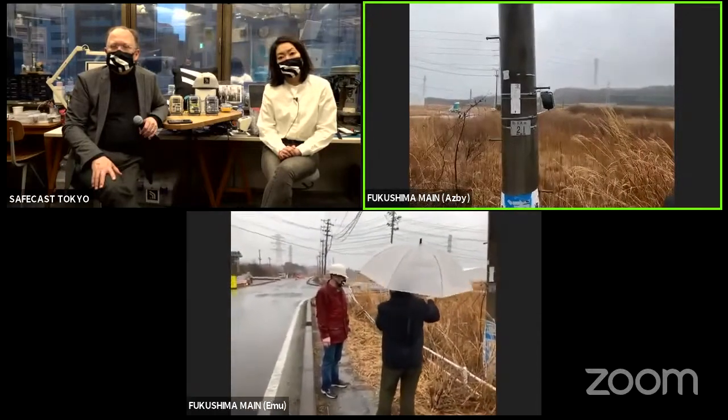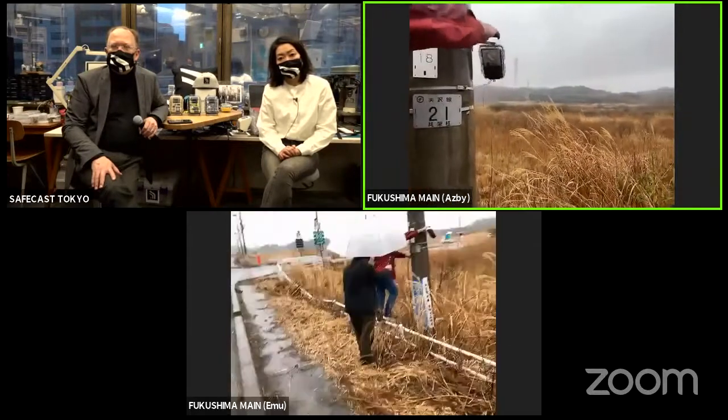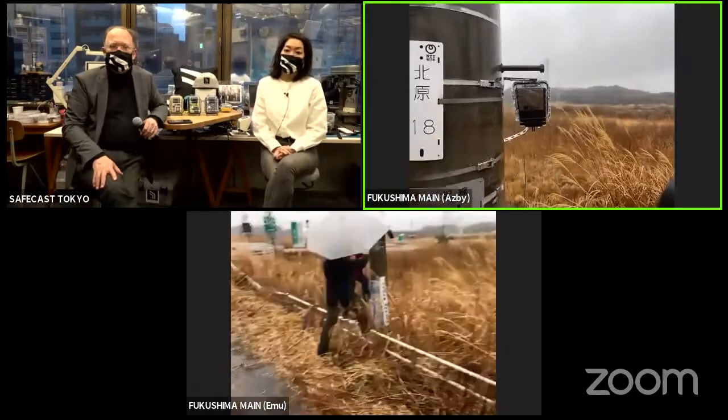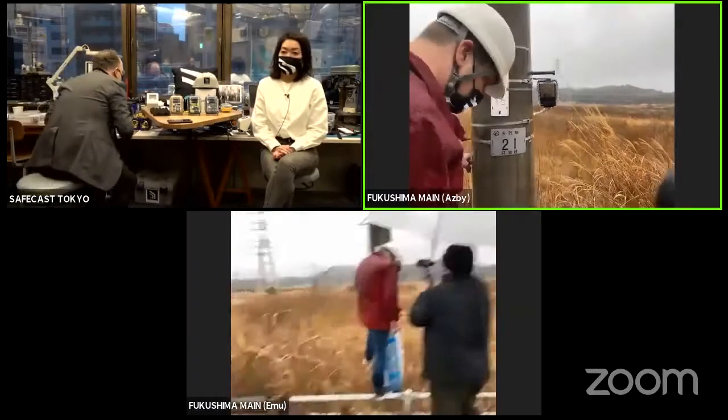About a week and a half ago we came here and Joe installed a SolarCast Nano right here. And it's been running live. It's one of the closest ones to Fukushima Daiichi — the closest one now.